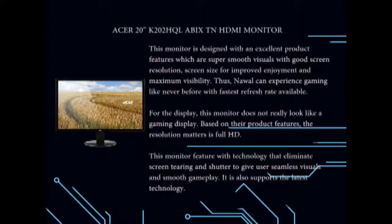It also supports the latest technology. This gives the user the upper hand in first-person shooters and racing games.